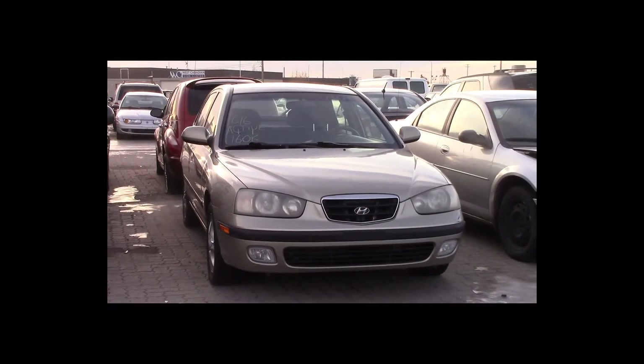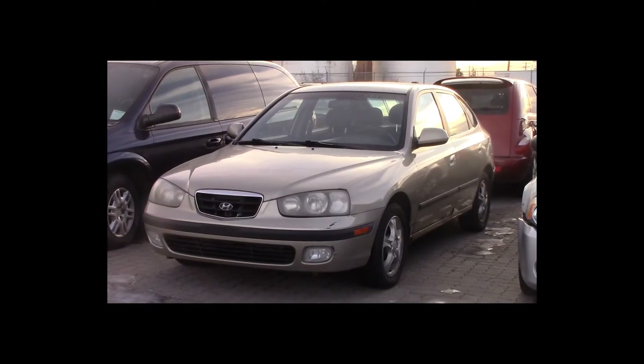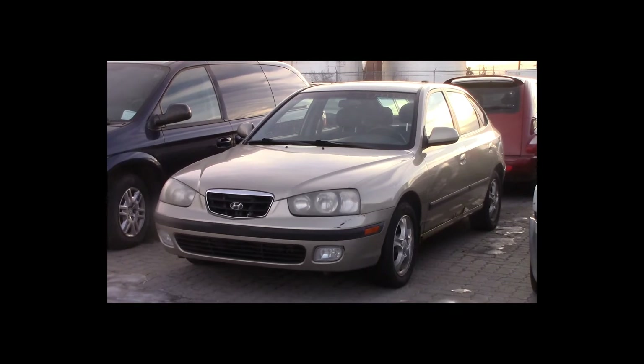Lot number 46 is a 2003 Hyundai Elantra GT. This vehicle is a 4-cylinder. It is loaded, 160K.